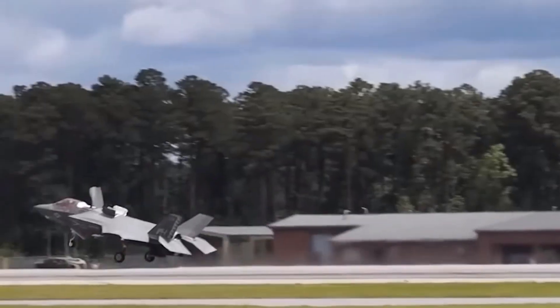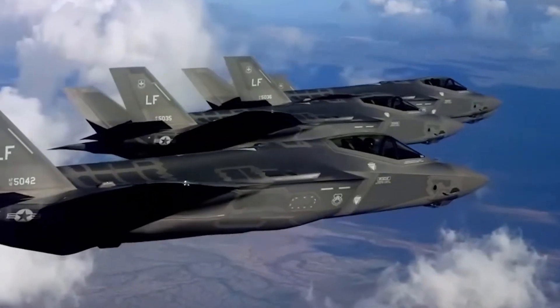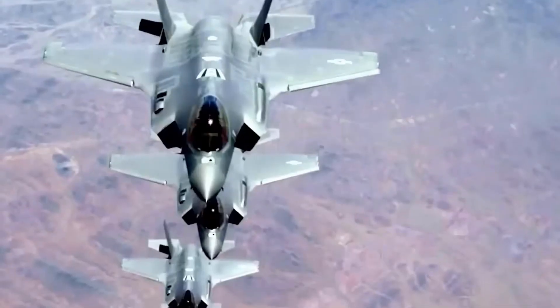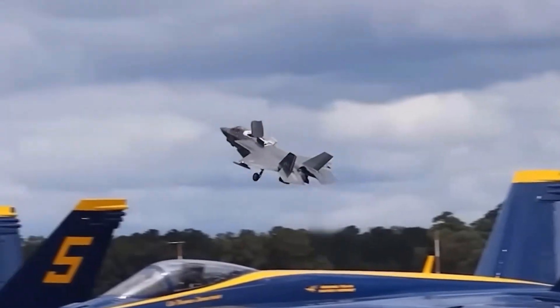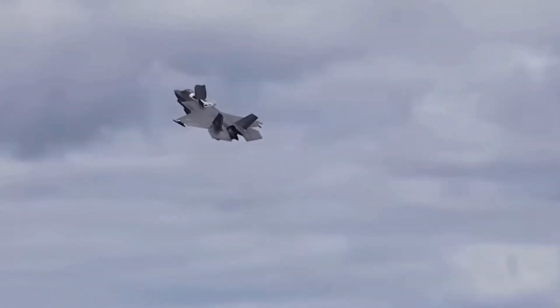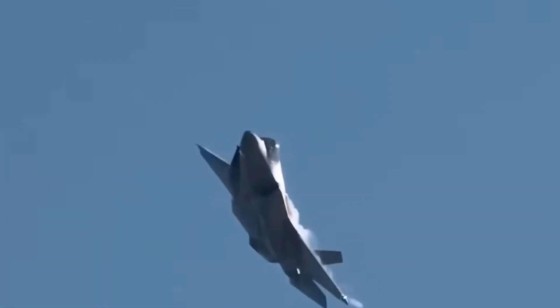But what makes the F-35I Adir so special? It's based on the U.S.-built F-35A Lightning II, already one of the world's most advanced stealth fighters. But Israel took that design and transformed it. The result is a customized, domestically enhanced aircraft tailored for Israel's unique security challenges.